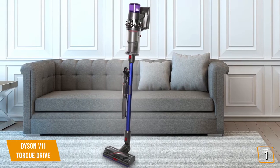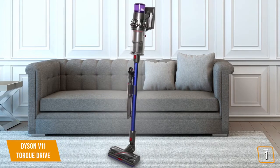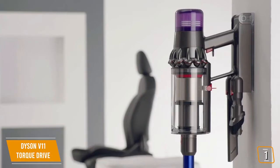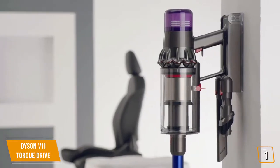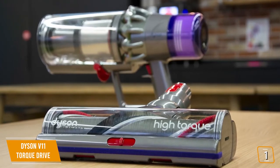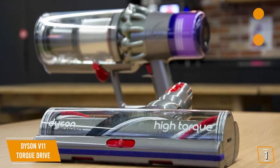If price isn't an option, there's very little standing between you and the Dyson V11 Torque Drive. Its LCD screen is a tremendous draw, offering convenience that is hard to put into words. Its suction power is beyond amazing, so you'll never have to worry that you missed a single speck of dirt. It's our top pick for best vacuum.